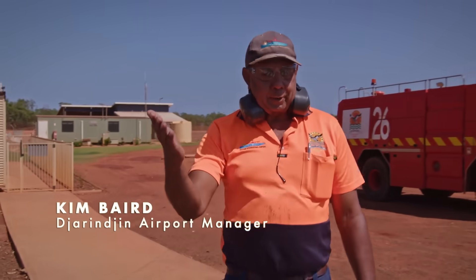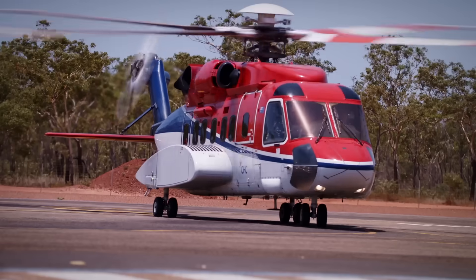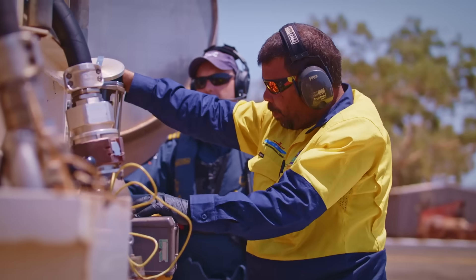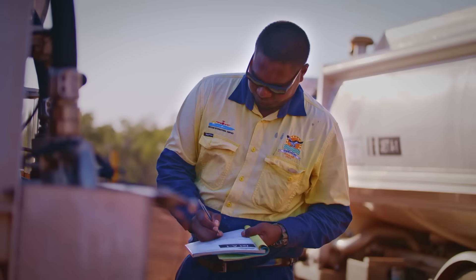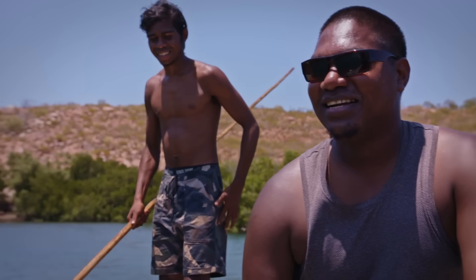Welcome to Jadidjan Airport in Badijawi Country. This is where we refuel all the helicopters before they go offshore. That means plenty of jobs for our kids and our community, so we can work and live on our country.